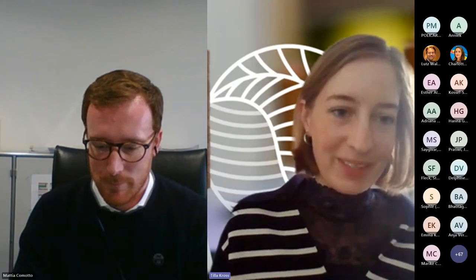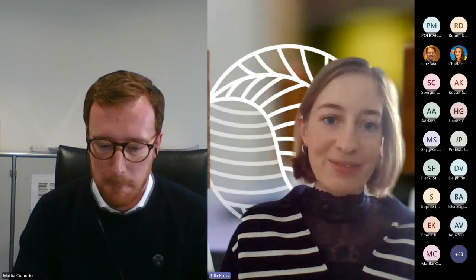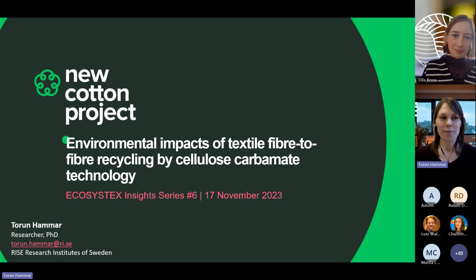Thank you very much Mattia for this interesting presentation. As mentioned, if you have any questions please type them in the chat, and we will address them after the second presentation, to which I now invite Torun from the New Cotton project. Good morning — the floor is yours, thank you.